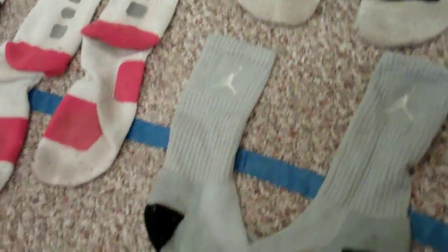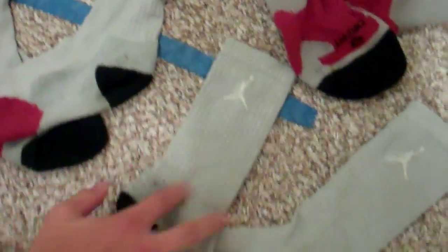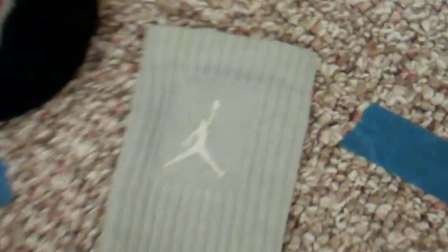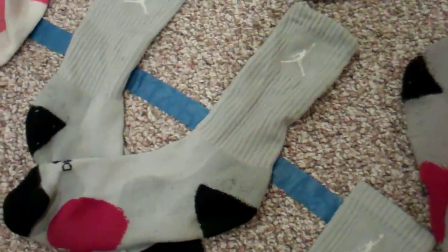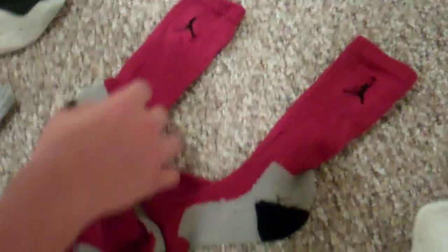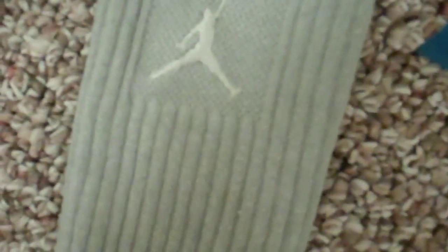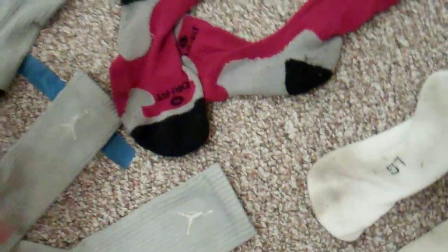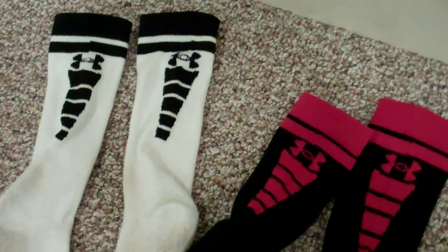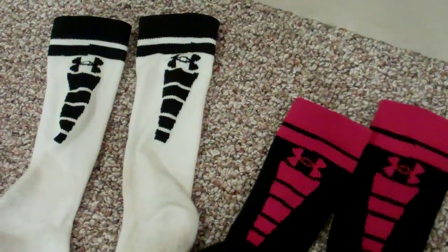Bringing it over to the right side, we got Jordan Game Day Elites and some Under Armour Elites. Starting off: two pairs of gray Jordan Game Day Elites, size large, very comfortable, padded all the way down. Up top you got red Jordan Game Day Elites — black Jumpman on the red ones, whitish Jumpman for the gray ones, with a gray and black Jumpman respectively. Double padded at the heel and toe area. Over here, a pair of white with black Under Armour Elites and black with red Under Armour Elites — comfortable as well.